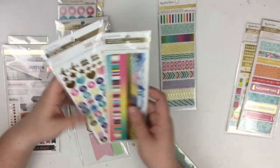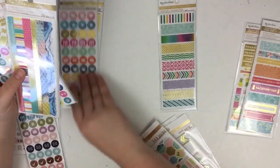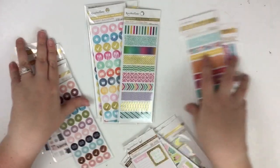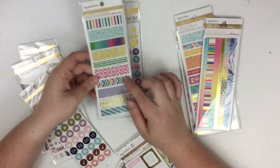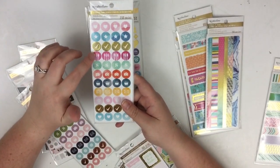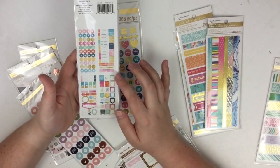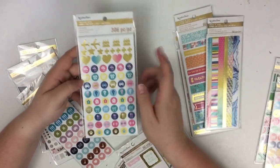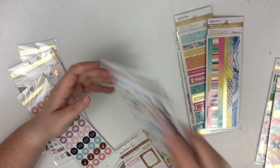I probably should have done this before my video, but whatever, I'm doing it now. So we have these washi stickers, really cute. We have these little icon stickers that have all these icons like hearts, stars, check marks, dinner, bills, camera, baking, mail — just all kinds of different icons. There's even some quotes and some page flags. Really cute — it says there are 230 stickers in here. These are some more icons; there are 306 stickers in here. There's quotes, all kinds of stuff in here, so I can't wait to break in and use those.